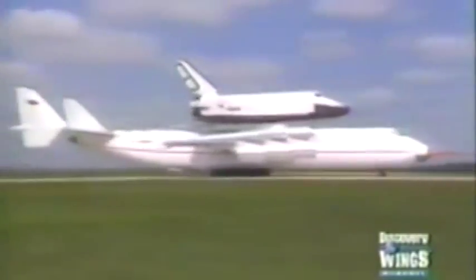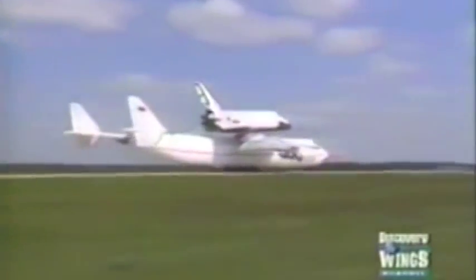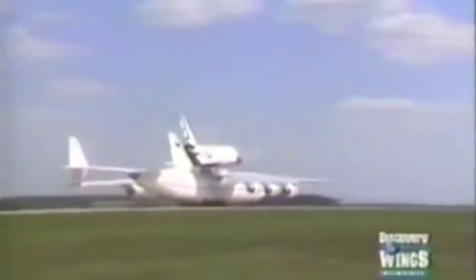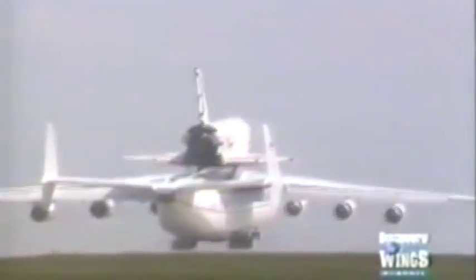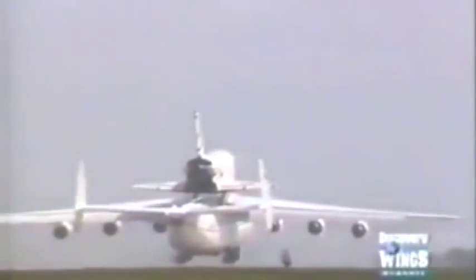Buran was the name of the Soviet Union's first shuttle orbiter. At the time it flew to the Paris air show on the back of the An-225, Soviet authorities were debating whether one or two further shuttle orbiters would be built. The Buran made the Soviet Union's first unmanned shuttle test mission in November 1988.